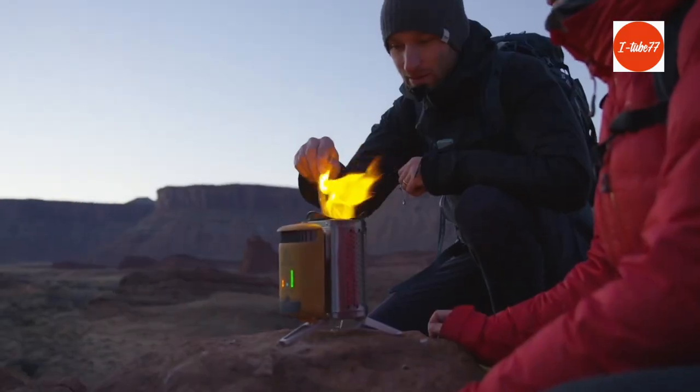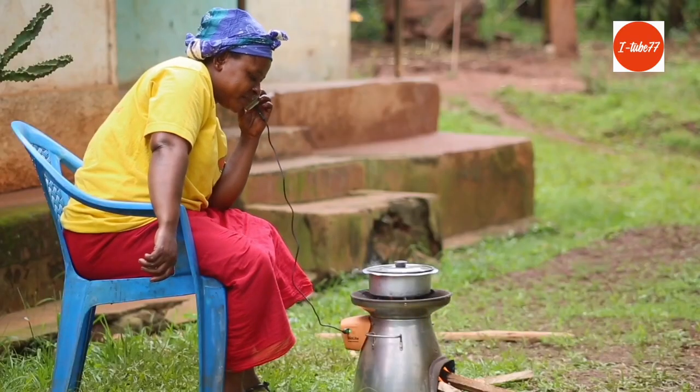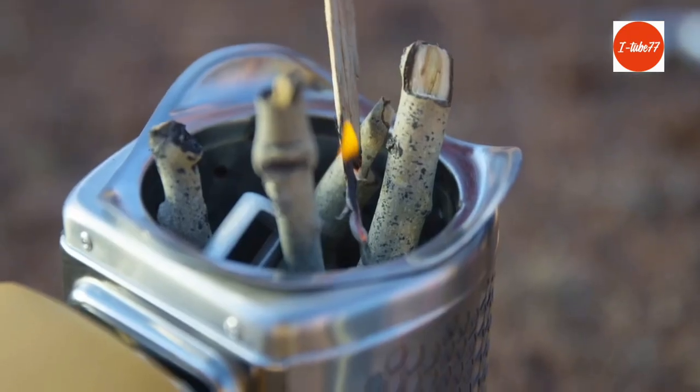Anytime you go off the grid with BioLite, you're helping us bring safe, reliable energy to households around the world. Clean energy is all around us.